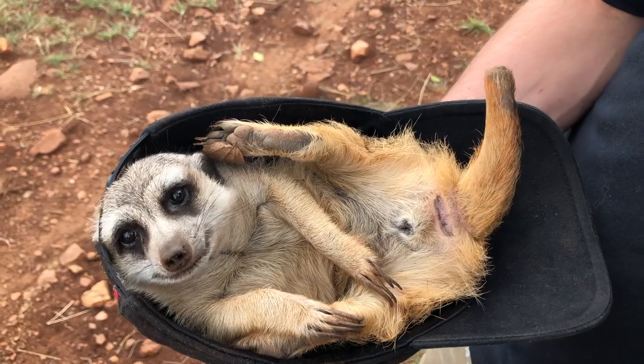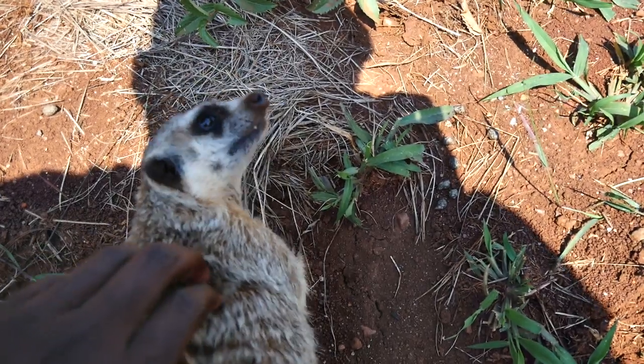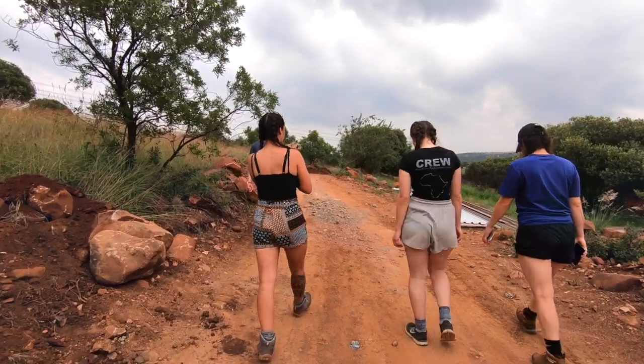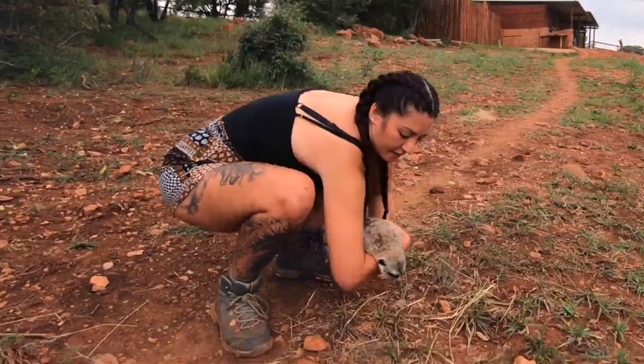One animal I was really looking forward to seeing again and spending time with is the cute little meerkat Zulu. Zulu is such a fun and mischievous little character — he usually takes a liking to the girls, but this time I like to think that we started to form a friendship. Each day the volunteers would take him out for a walk and let him run around and explore new things.